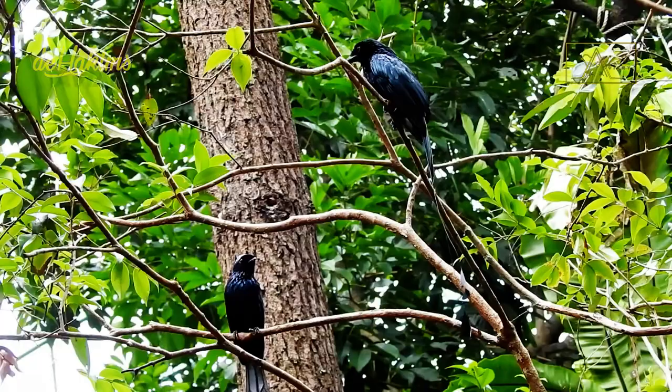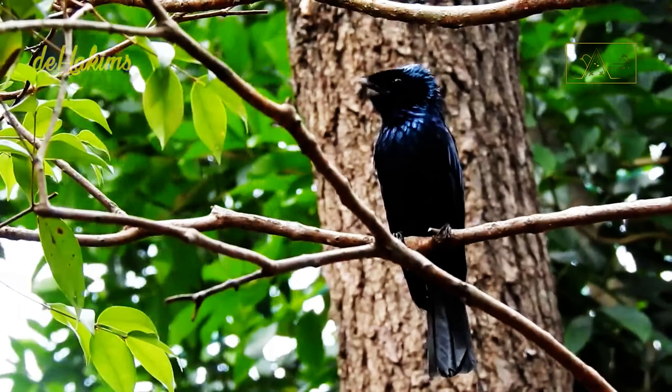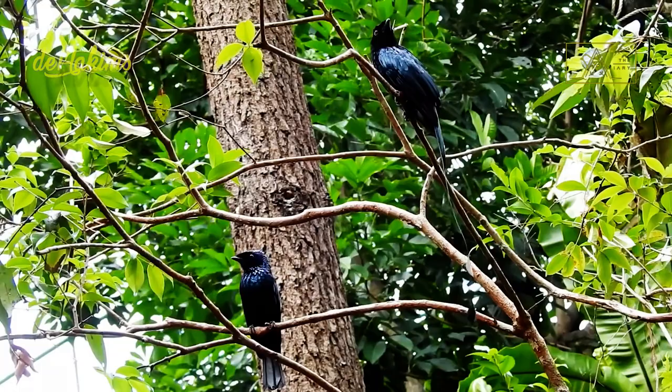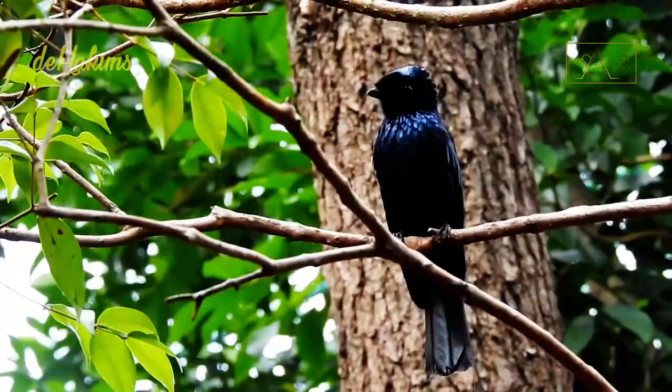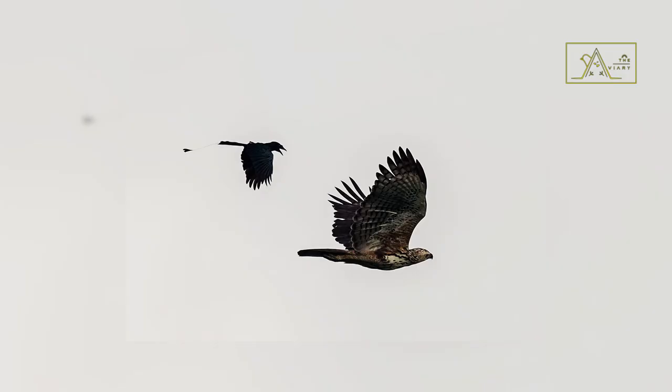Second, they sometimes join mixed flocks with other birds and sometimes become the leaders of small flocks. They will squeal when they feel danger, making the birds they lead disperse. Third, they are territorial birds. They dare to face even birds of prey larger than them, including eagles and crows.